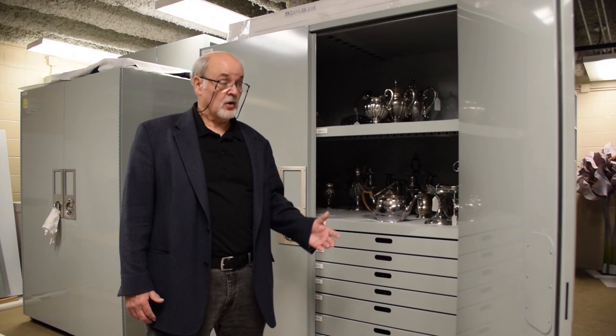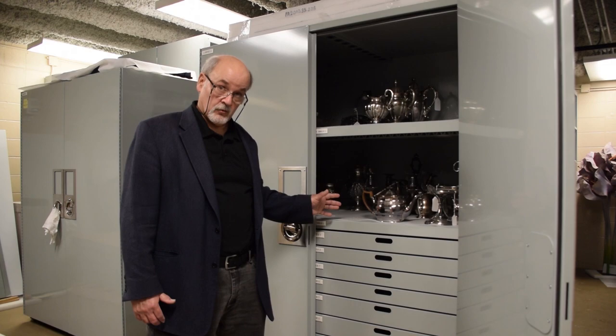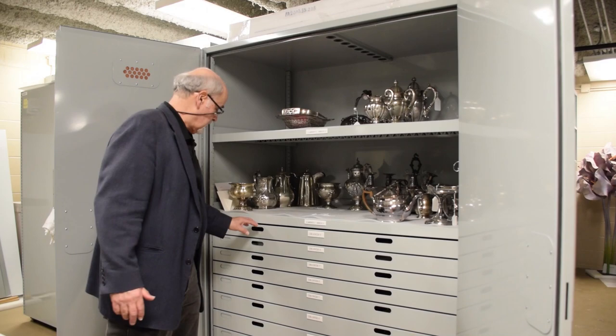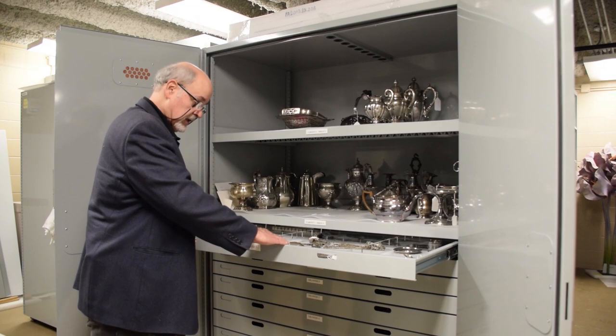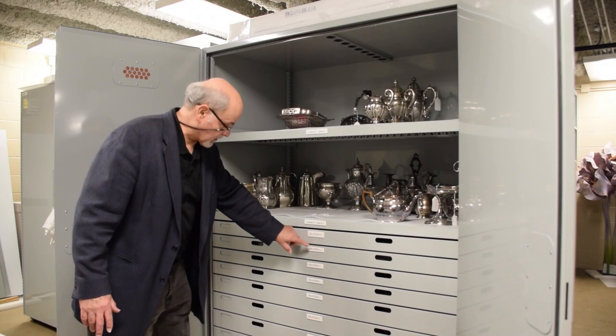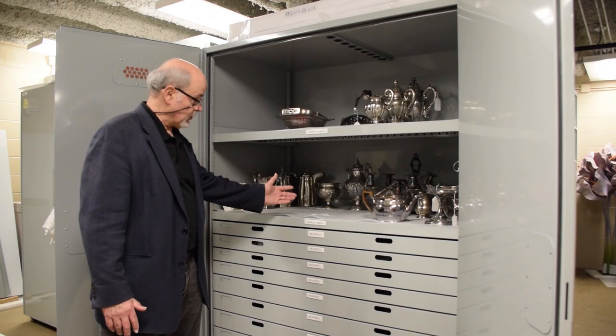Another thing we have available in our three-dimensional storage are quality cabinets where we can store different materials, like silver. Silver is safer to store in a controlled environment where we can place charcoal strips to help control tarnishing on the metal. These quality cabinets are used for storage and collection, with built-in shelving and slide-out drawers for other objects. Everything is foam lined, and in this instance we have acrylic dividers to protect objects from hitting each other when drawers are opened or closed. Everything is numbered to help keep track of where each particular object is located — another way we preserve, store, and protect pieces in our collection or loaned to us.